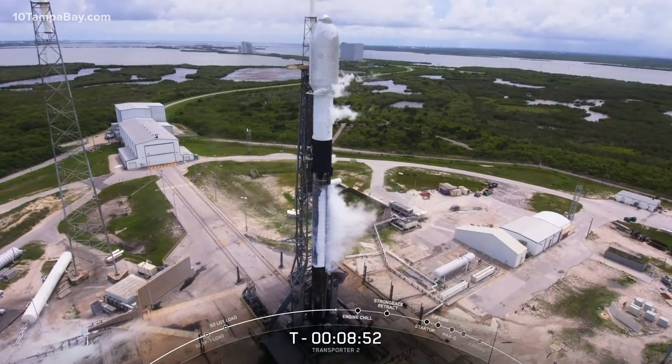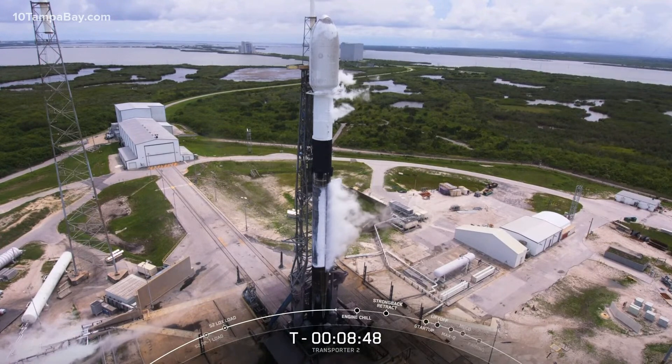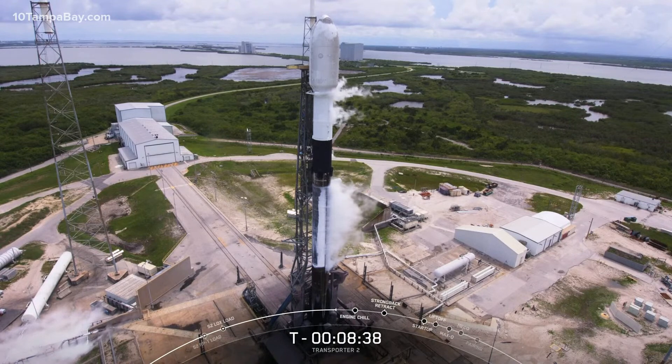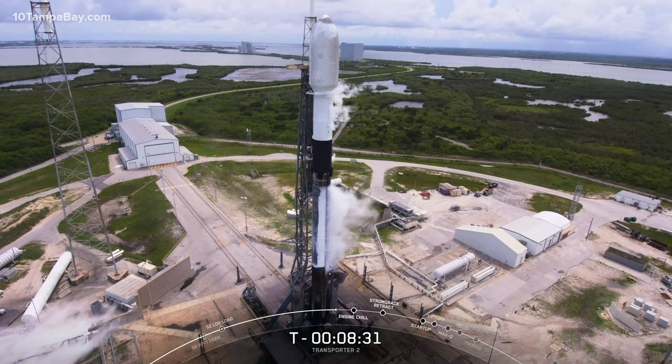On top of the first stage is the black carbon fiber interstage. It connects the two stages and houses the pneumatic pushers that allow the first and second stage to separate during flight. And then on top of the interstage is the Falcon 9 second stage, which takes the payload to its eventual destination in orbit. After the first stage separates about two and a half minutes into flight, the second stage will then carry the 88 spacecraft to orbit.